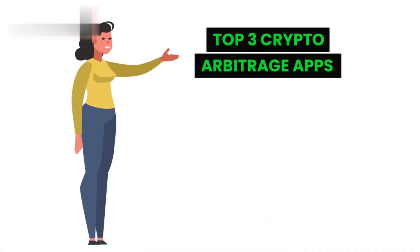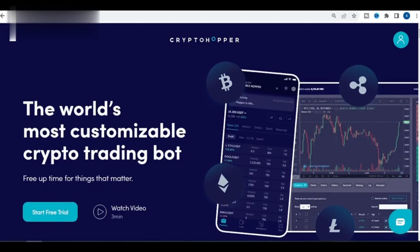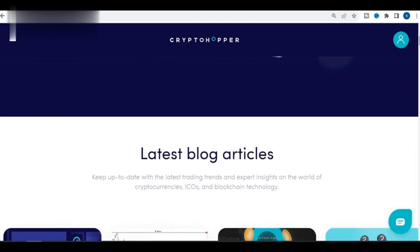Top three crypto arbitrage apps. First, Crypto Hopper. Crypto Hopper is a popular crypto arbitrage app that is known for its ease of use and its wide range of features. It also has a very active community of users.